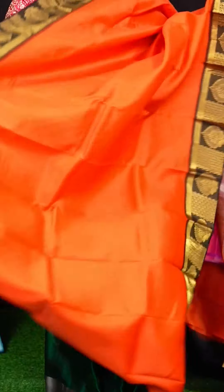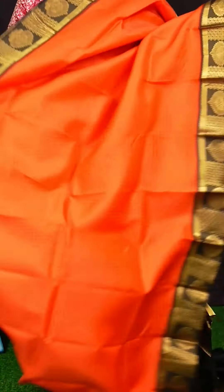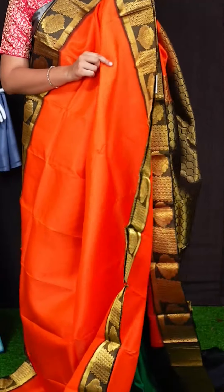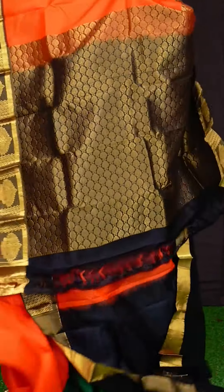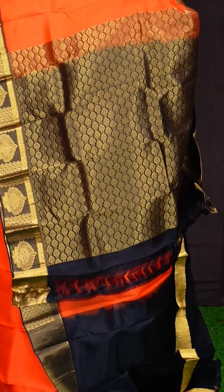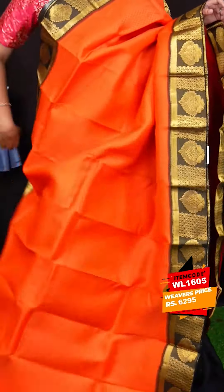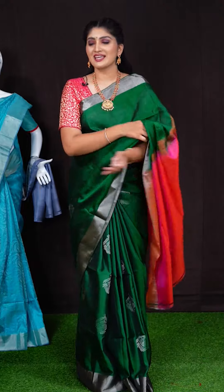Here we can see another pretty saree of orange with black colour combination. On body, we got all over small self-weaving booties. Coming to border, we got golden zeri kairi with flower booties border. Pallu has got golden zeri floral pallu. This saree has got plain blouse with border. Item code is WL1605 and saree viewers price is Rs. 6,295.